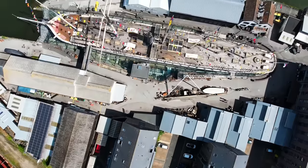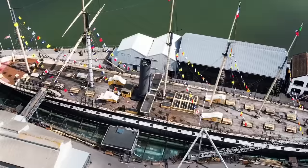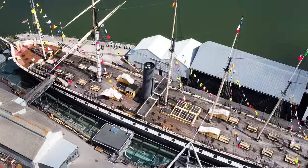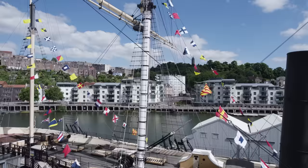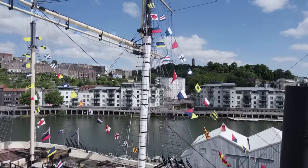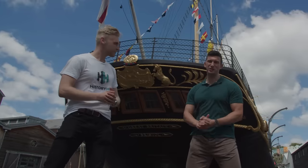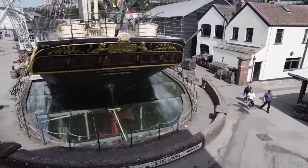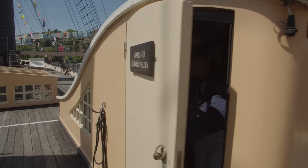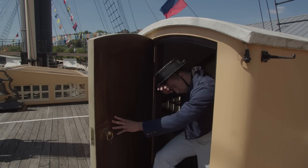We're here in Bristol next to the world's first great ocean liner, designed by the genius engineer Isambard Kingdom Brunel. Today we're going to be experiencing what it might have been like to work aboard SS Great Britain in the 19th century. In this video we're going to immerse ourselves in the daily lives of those who served aboard this magnificent ship.